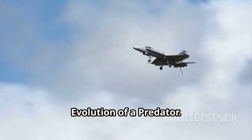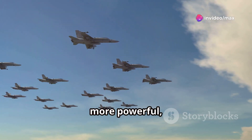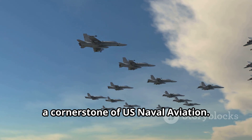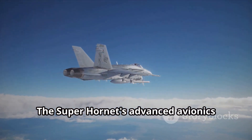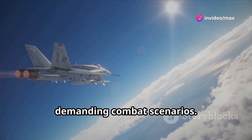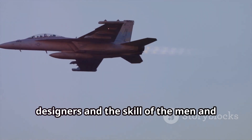Enter the Boeing F/A-18 Super Hornet — a testament to the enduring legacy of the Hornet lineage. Larger, more powerful, and even more capable than its predecessor, the Super Hornet has earned its place as a cornerstone of US naval aviation. Its increased range and payload capacity are a game-changer, allowing it to project power further and strike harder than ever before. The Super Hornet's advanced avionics suite provides its pilots with an unparalleled level of situational awareness, allowing them to dominate in the most demanding combat scenarios.